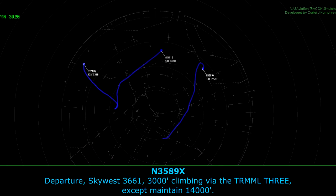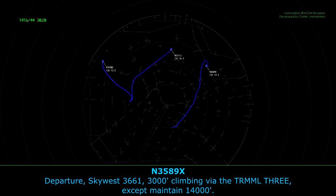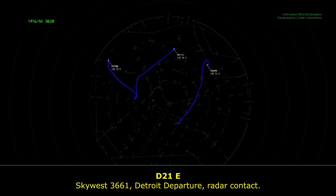Departure SCAV3661, 3000, climbing via the terminal 387 at 14,000. SCAV3661, Detroit Departure, ready to contact.